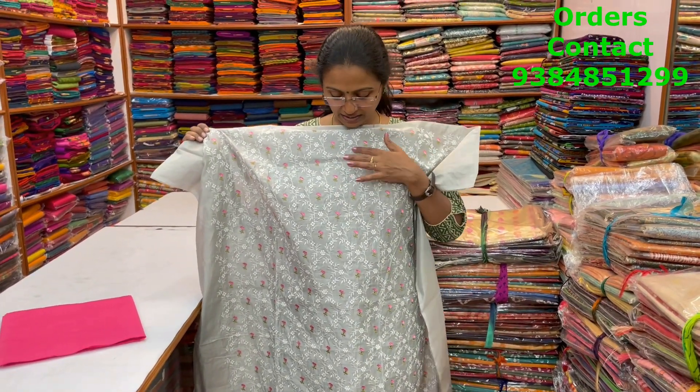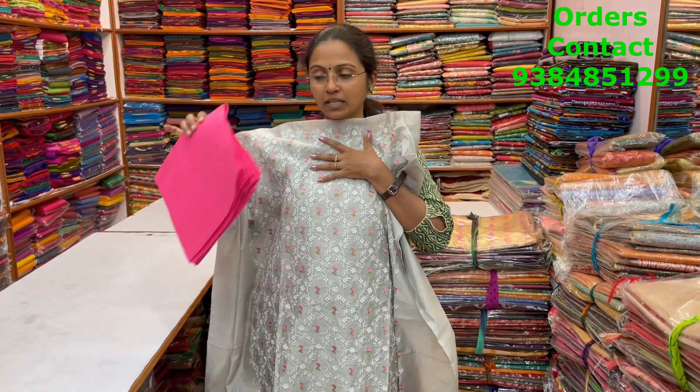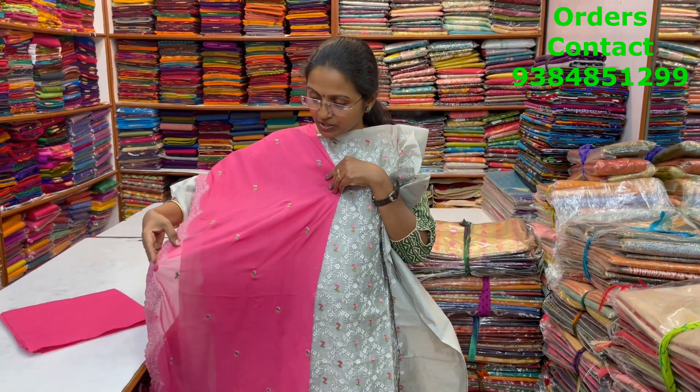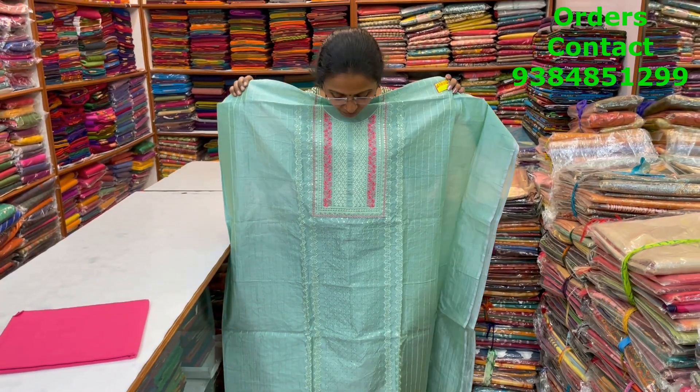A very nice chanderi material in a light silver grey combination with beautiful embroidery throughout the body — a very classy one. The bottom is in contrast pink and the shawl is a chiffon shawl with nice embroidery — a very pretty one. The price of this material is 1690.